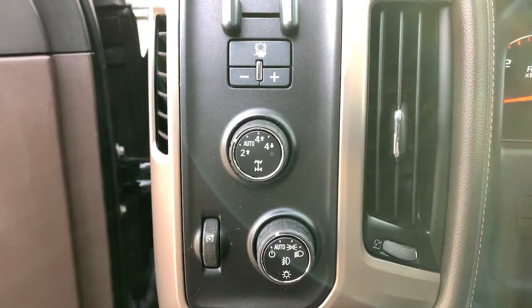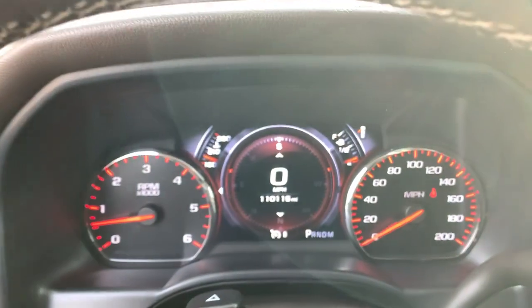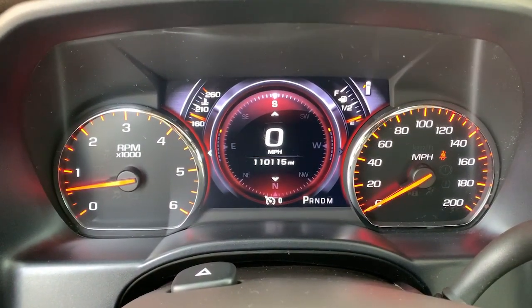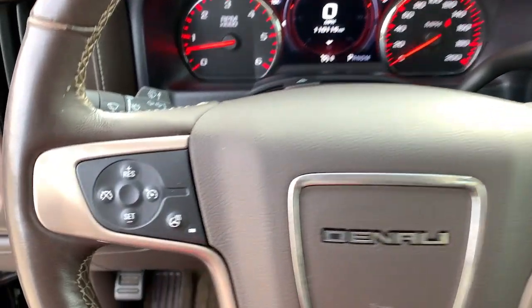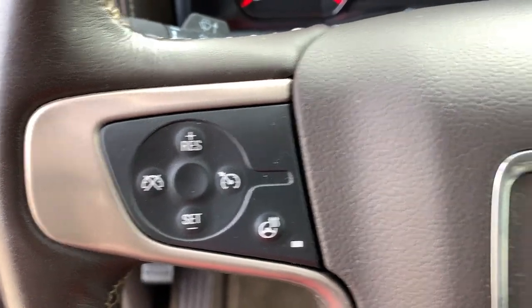Navigation system, steering wheel audio controls, electronic stability control, leather-wrapped steering wheel, Bluetooth, aluminum wheels, seat memory, trip computer, power windows, bucket seats.